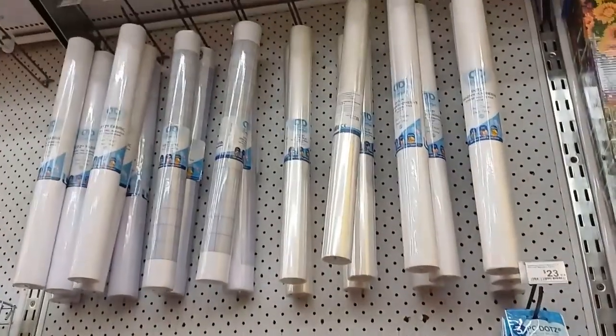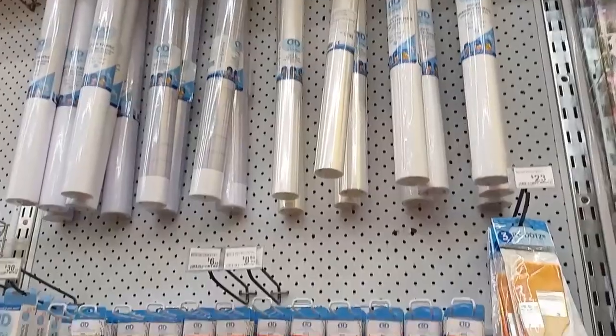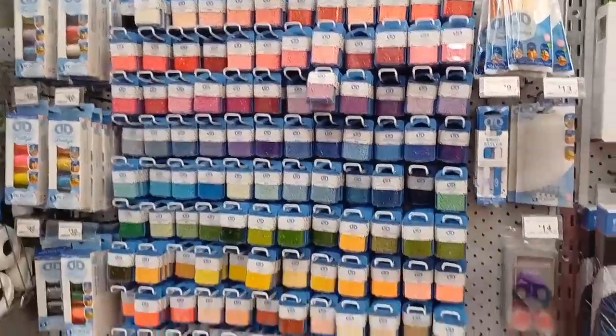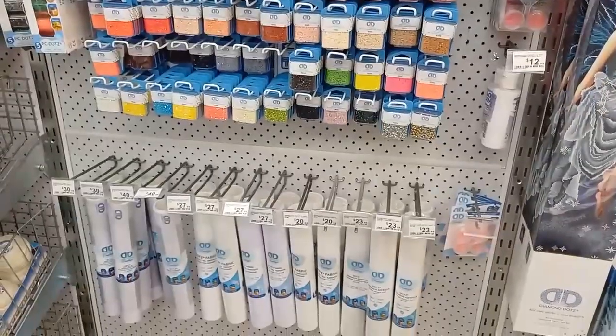I need to do some more practicing with my diamond art, but once I feel confident enough, I'm going to come here and buy a whole lot of cool stuff.